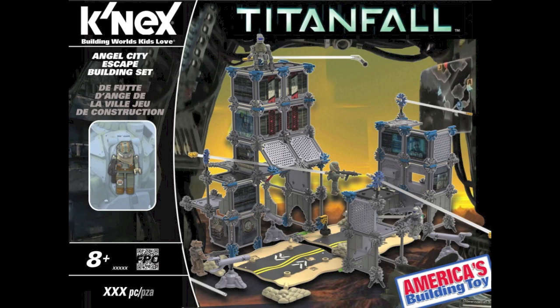So here is the Angel City Escape. There are two Angel City sets, and this one is I think around $39.99 or $34.99 or something like that. It's truly cool — I love the buildings and I love the road. You get four figures: a Spectre from the Militia and the IMC, an IMC pilot, and a Militia pilot. Truly awesome, no titan, but this is just packed with buildings and stuff — lots of room to move your figures around.